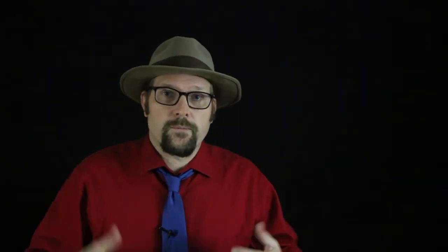Pennaceous feathers with barbs are common in both Mesozoic birds and the most closely related dinosaurs, like the Dromaeosauridae.